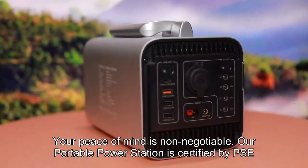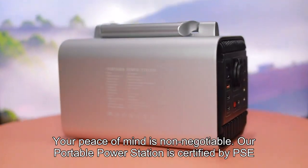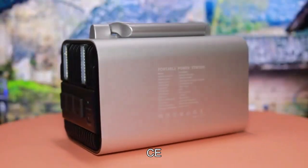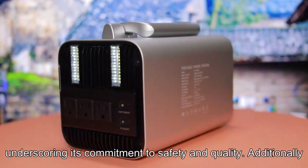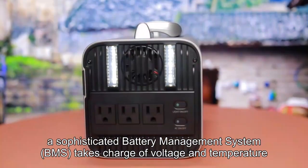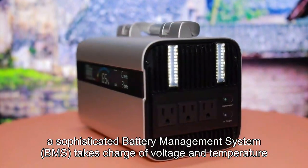Key Feature 3: Safety as priority. Your peace of mind is non-negotiable. Our portable power station is certified by PSE, FCC, CER, and ROHS, underscoring its commitment to safety and quality. Additionally, a sophisticated battery management system, BMS, takes charge of voltage and temperature.